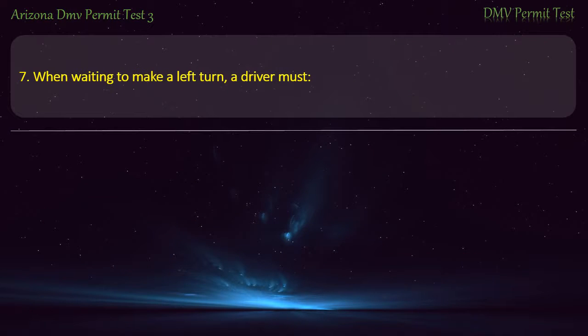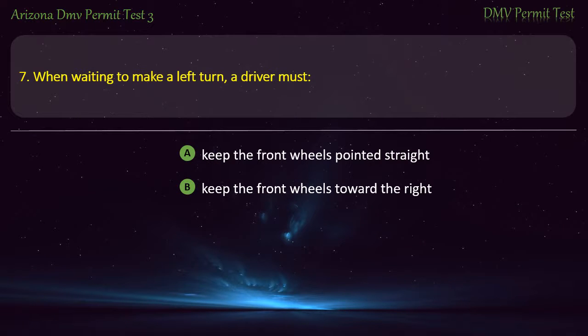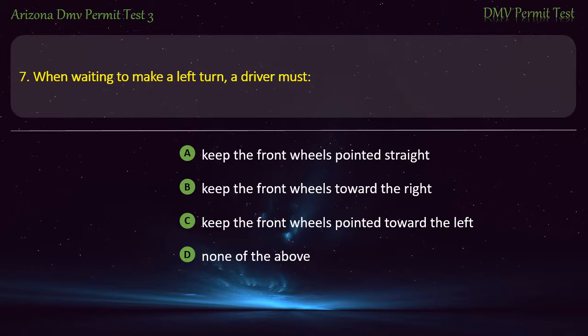Question 7. When waiting to make a left turn, a driver must: Keep the front wheels pointed straight. Keep the front wheels toward the right. Keep the front wheels pointed toward the left. None of the above. Answer: Keep the front wheels pointed straight.